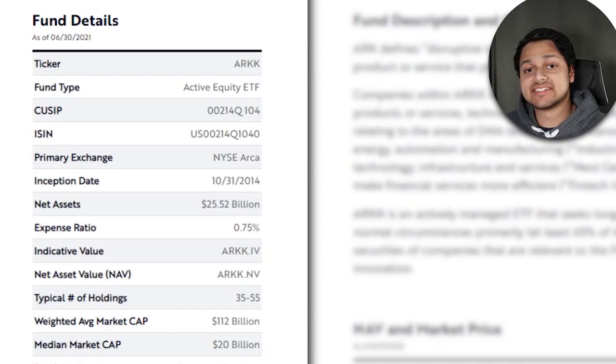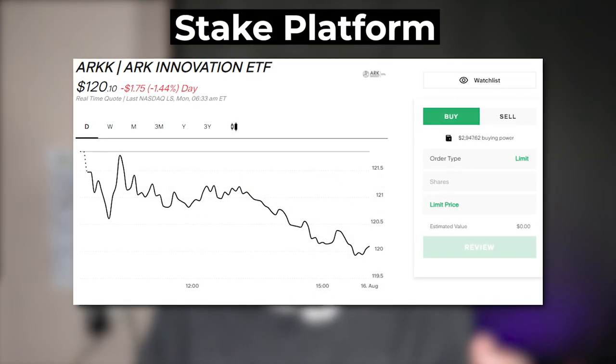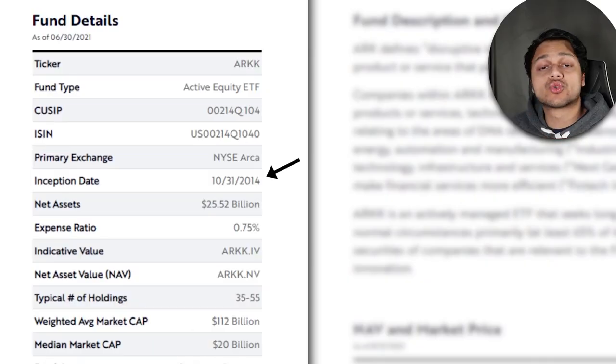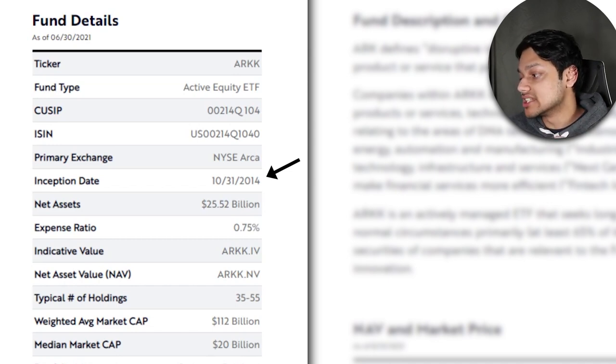Looking at the fund details, the ticker is ARKK, the fund type is an actively managed ETF, and the primary exchange is the New York Stock Exchange. For us though, we can use any broker that offers American shares to buy this ETF. Personally, I've bought into this ETF using Stake, which offers brokerage-free trades on US stocks — effectively bringing commission-free trading to Australia. The inception date is October 2014, making ARKK one of the oldest ARK ETFs.